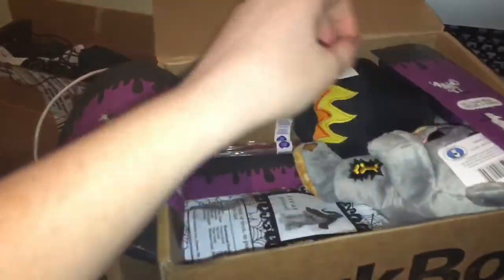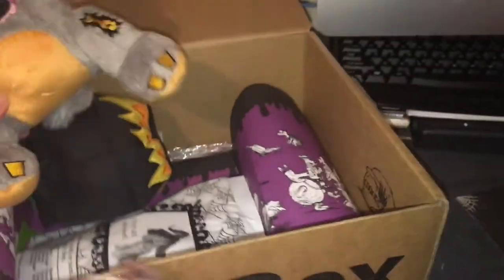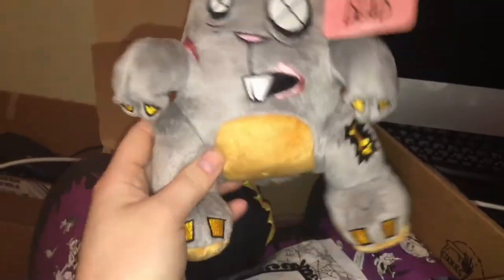Very excited! Okay, get down Skittles - hold up. Next thing in here is this really cute toy. Skittles, get down, you will get it in a second. It says 'Fight of the Living Dead.' It's got little rips and tears over it like it's undead, and a little fluffy tail.